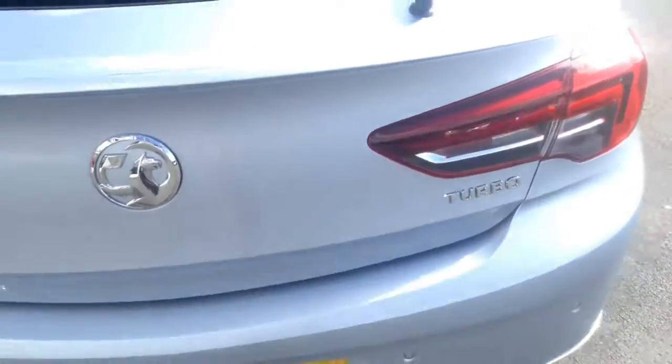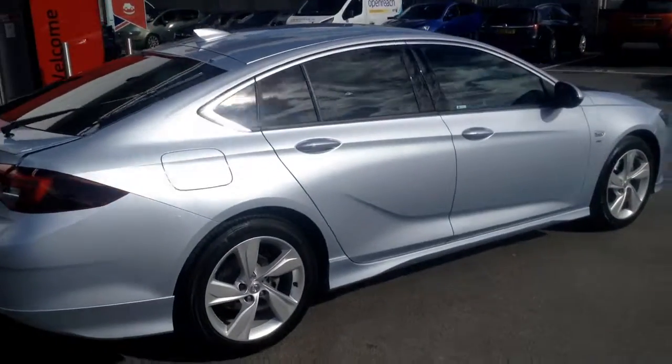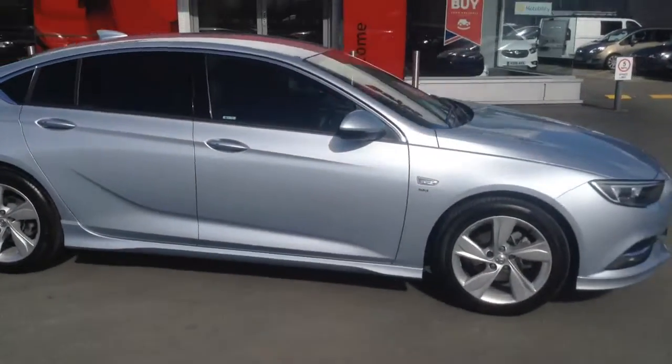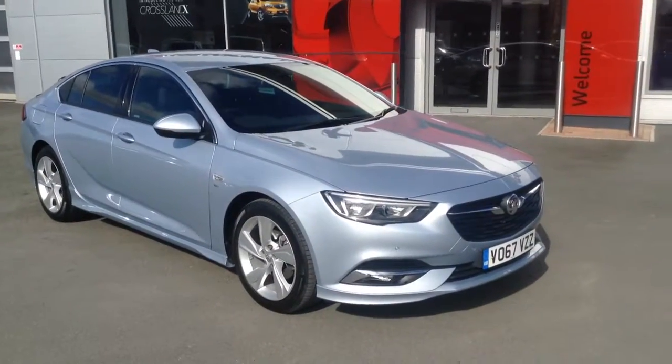This vehicle is a dealer demonstrator, looked after and regularly maintained by ourselves. If you'd like any more information or if you'd like to come down for a test drive, please call Bayless Vauxhall Hereford on the link below. Thank you for watching.